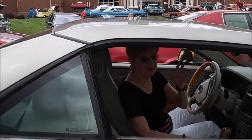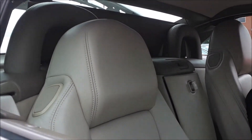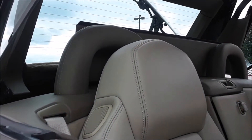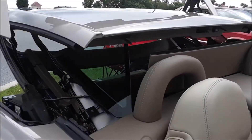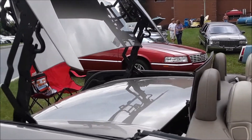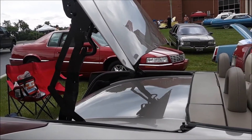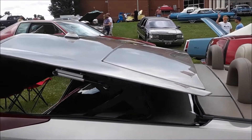It puts the windows up and down too — one button. That comes down for a clean look. Three pieces for the filler plate — just beautiful.